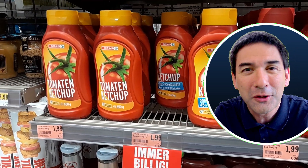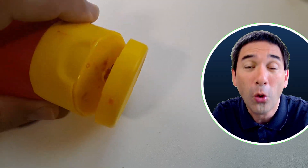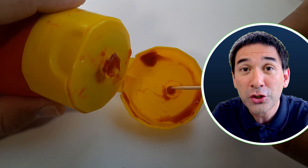So what's going on here? In short, the answer is that before you open the ketchup, you can store it outside at room temperature. But after opening, it must be refrigerated.